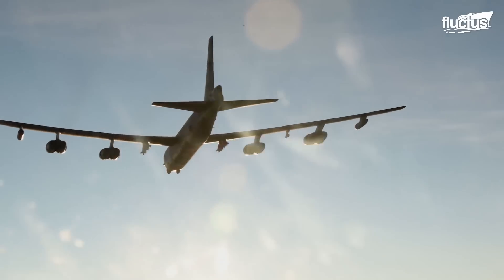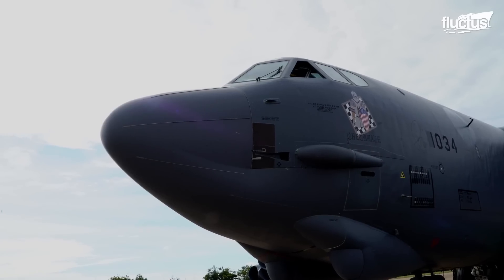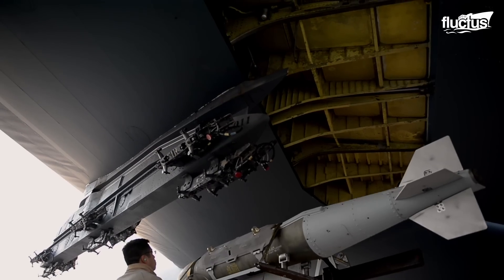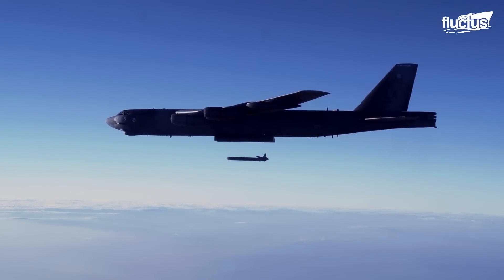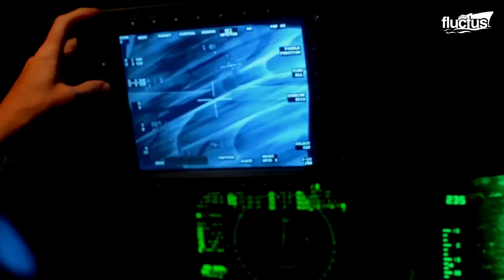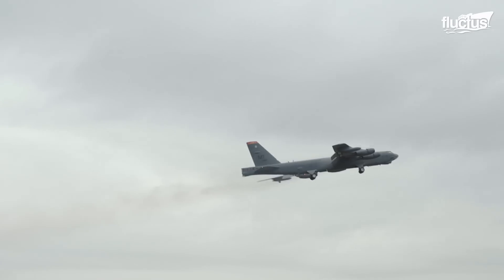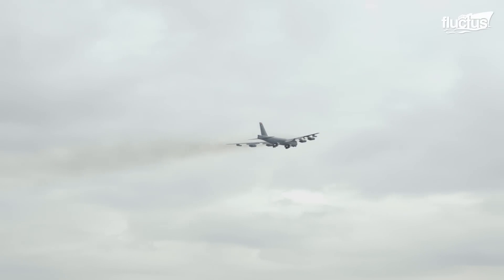Unlike many of its contemporaries, the B-52 did not end up in a dusty graveyard. The higher payload capability, extended range, and ability to employ both nuclear and conventional standoff weapons allowed the bomber to serve a multitude of missions. However, to keep up with the demands of modern warfare, the bomber had to undergo continual upgrades.